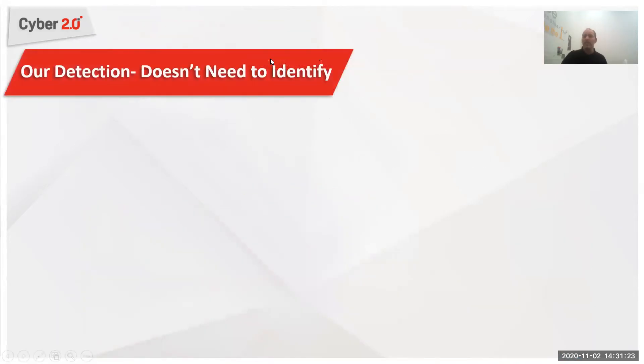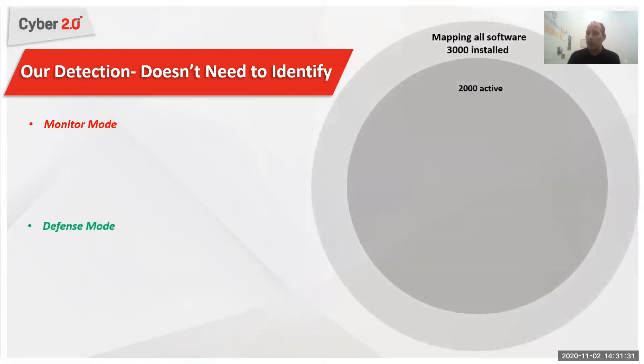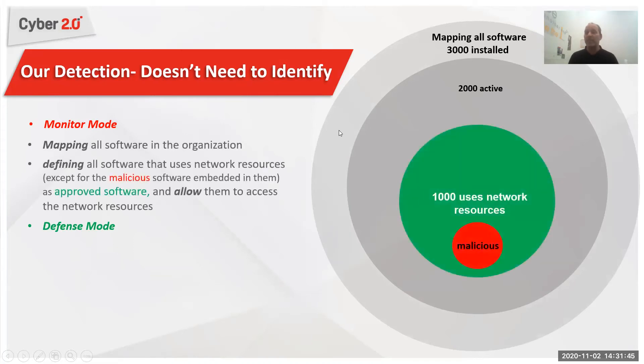Our system is an agent-based system. We have an agent installed on every computer and every server. Our agent has two modes: defense and monitor. In monitor mode, I do active mapping of everything that uses network resources. For example, in your organization you may have 3,000 software installed — out of them, 2,000 are active, and out of those, 1,000 are using network resources. I will check those 1,000 software that are using network resources, authenticate them, and make sure they are okay.